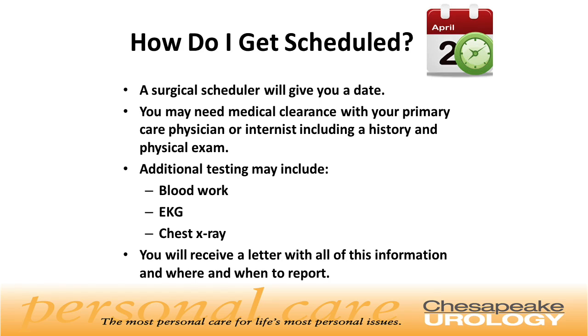How do you get scheduled for the procedure? A scheduler will call you and give you a date. You may need medical clearance with your primary care physician or internist, including a history and physical exam. Additional testing may include blood work, EKG, and chest x-ray. You will receive a letter with all this information and where and when to report.